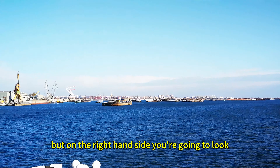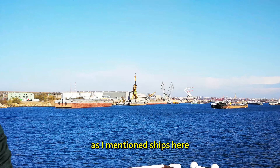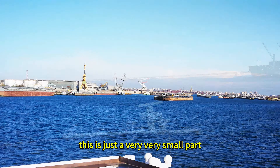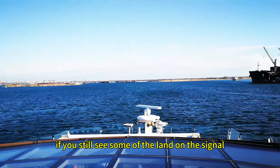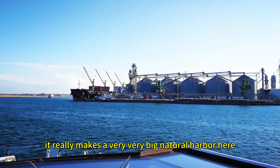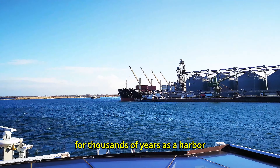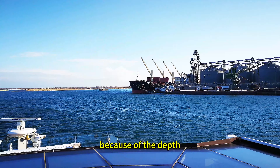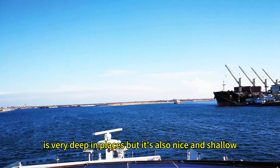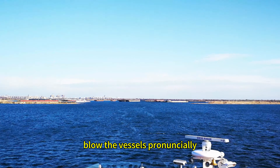On the right-hand side you can see where the loading units are. This is just a very, very small part of the harbour — you can still see some of the land. It really makes it a very good natural harbour here, which is why it's been used, literally, for thousands of years, because the depth is very deep in places, but it's also nice and shallow on the edges, so you can actually load the vessels on the side.